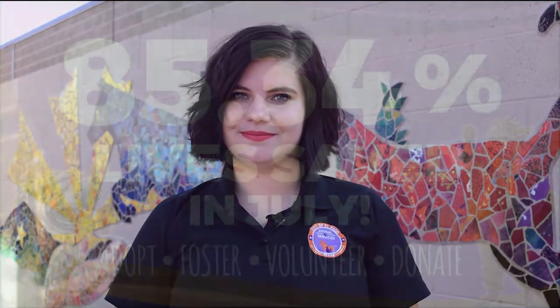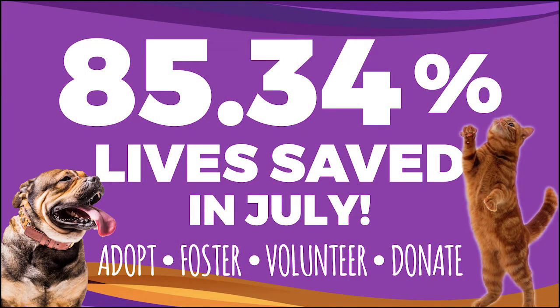Well, that does it for us. Of course, we can't end an episode without thanking all of our fosters, volunteers, rescues, partners, and of course our staff for helping us push closer to no-kill — because together, we will save more lives. We will see you in the next one.